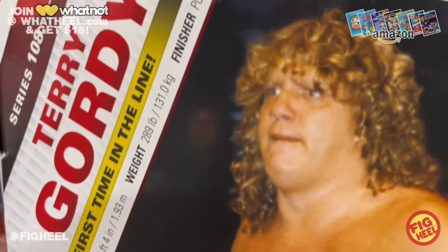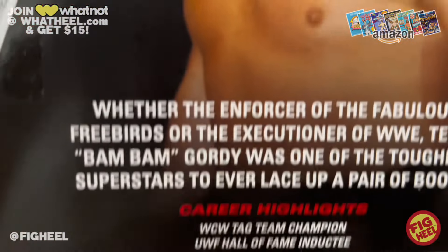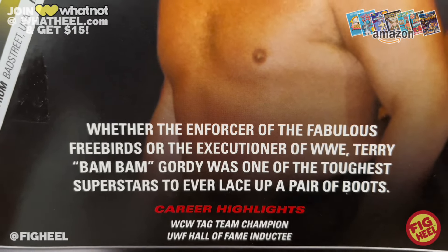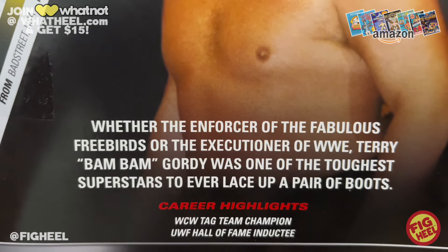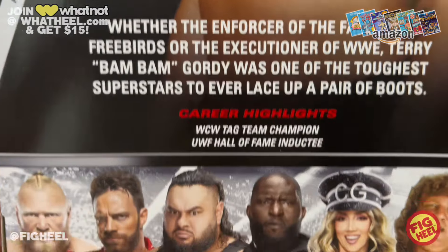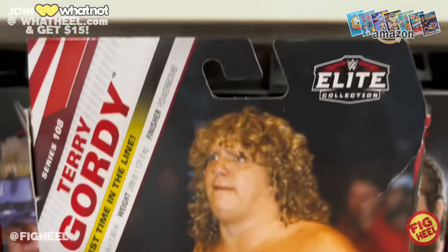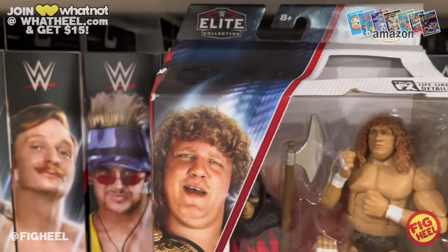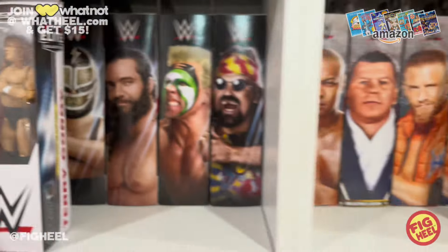Terry Gordy from Bad Street USA — six foot four, 289 pounds, with the powerbomb as his finisher. Whether as the enforcer of the Fabulous Freebirds or the Executioner of WWE, Terry 'Bam Bam' Gordy was one of the toughest superstars to ever lace up a pair of boots — WCW tag team champion and UWF Hall of Fame inductee. And there is the UWF Championship which we'll also be getting with Big Bubba Rogers.